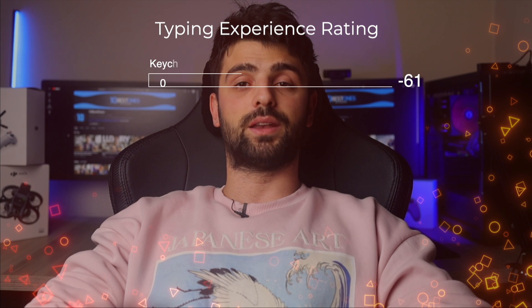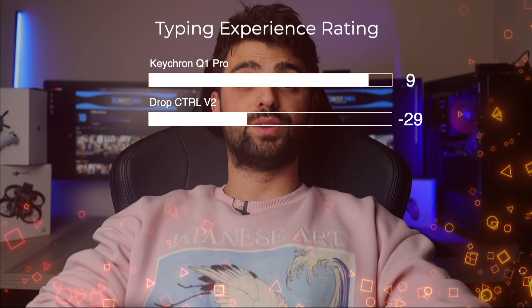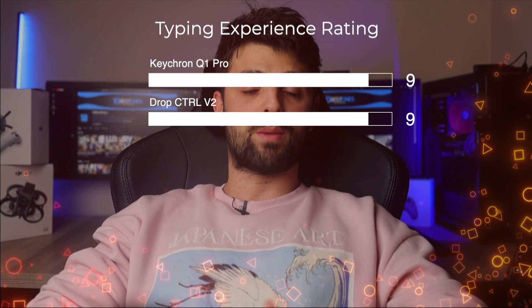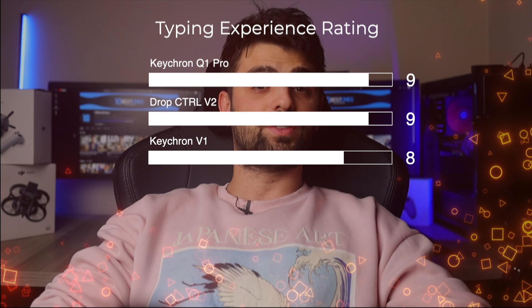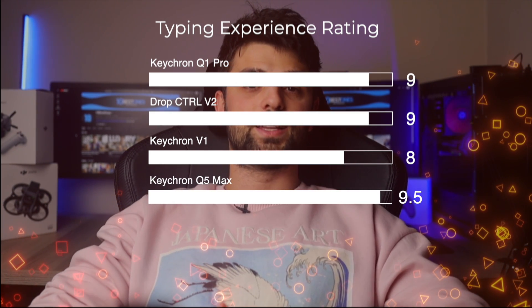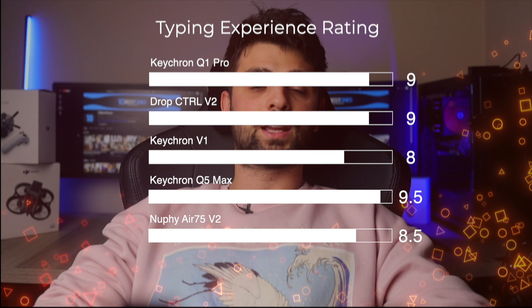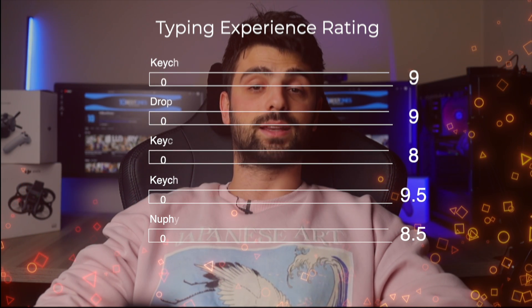To summarize, if I had to rate these keyboards on a scale from 1 to 10 based solely on typing experience: I'd give the Keychron Q1 Pro a solid 9 for its superior tactile feedback and satisfying sound profile. The Drop CDRL V2 would also receive a 9 for its exceptional build and customizable typing experience via programmable software. The Keychron V1, being an entry-level model, holds its ground with an 8, offering robust features at a lower price point. The Q5 Max, with its premium build and superb typing comfort, stands tall with a 9.5. Lastly, the Neofy Air 75 V2, innovative with its low profile and customizable options, earns an 8.5, making it an excellent choice for those who value compactness and comfort.